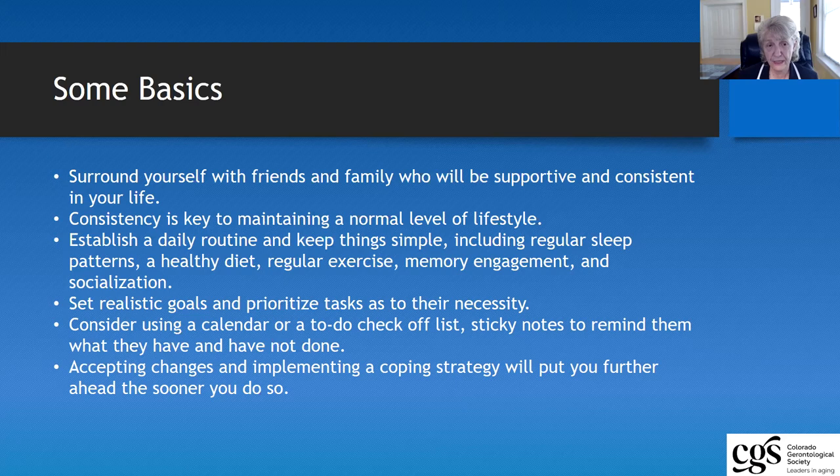One of the ways that you can take care of yourself is to surround yourself with family and friends who are actually supportive and consistent. These people can provide you with the help that you need in terms of continuing your journey through keeping a loved one with dementia in your own home.